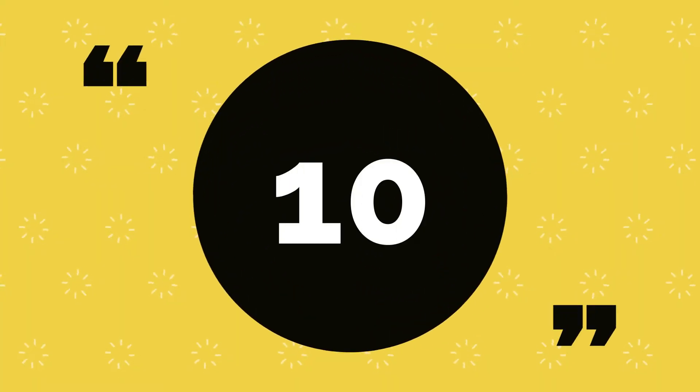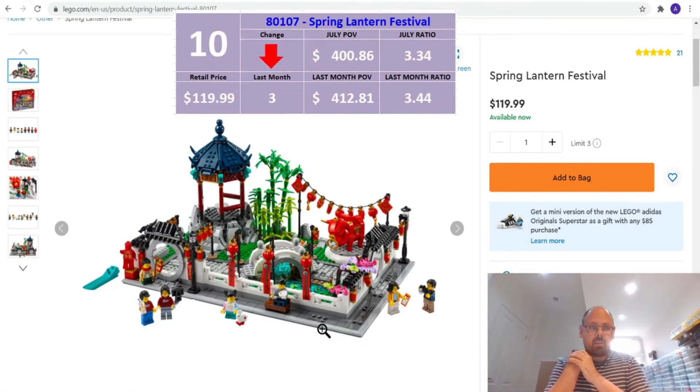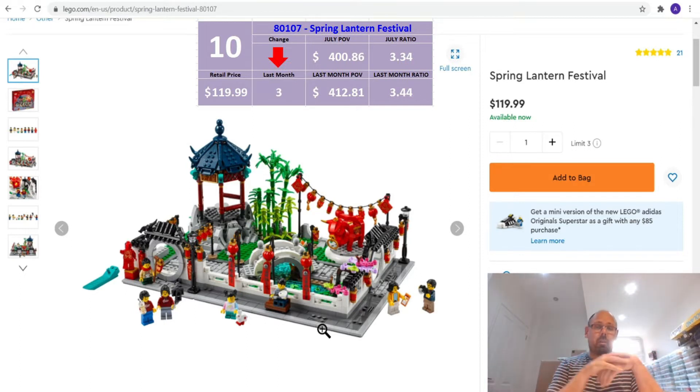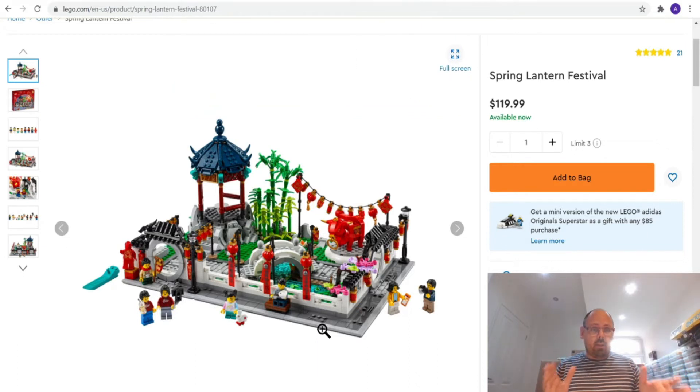At number 10 we've got an old favorite. The Spring Lantern Festival, set number 80107, was in third position last month. As you can see, it is available at $119.99. Last month's part-out value was $412 and change, giving it a ratio of 3.44, but now it's dropped to just above $400, which gives it a ratio of 3.34 — that's why it's number 10. All the sets in today's list are at least a 3 to 1 ratio, which is quite phenomenal.